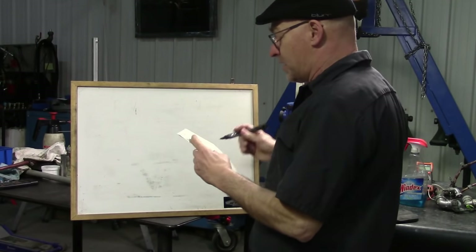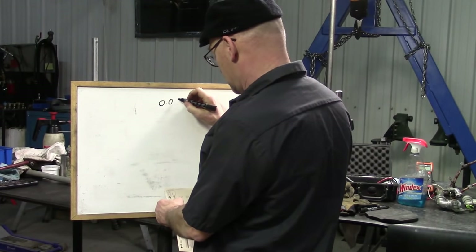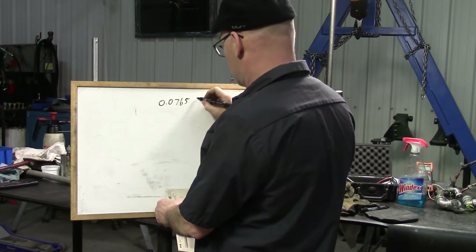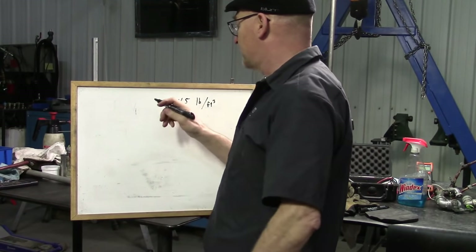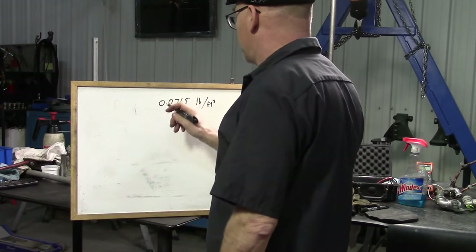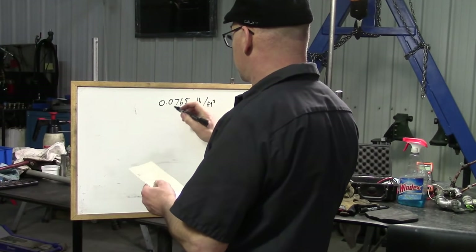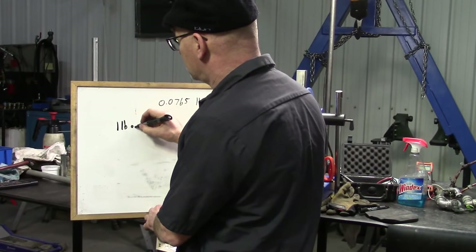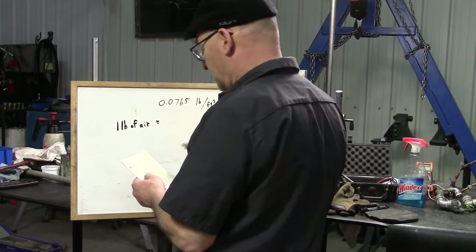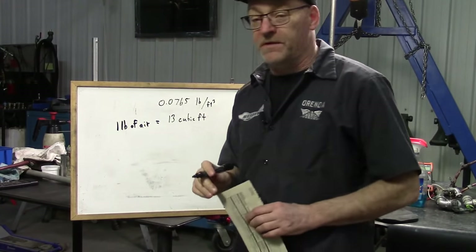Air has a density of 0.0765 pounds per cubic foot — that's how much one cubic foot of air weighs. So if we divide one over 0.0765, we get how many cubic feet there are in one pound of air. One pound of air is roughly 13 cubic feet. So 13 cubic feet of air is one pound.